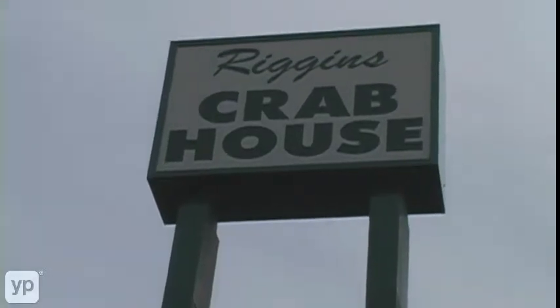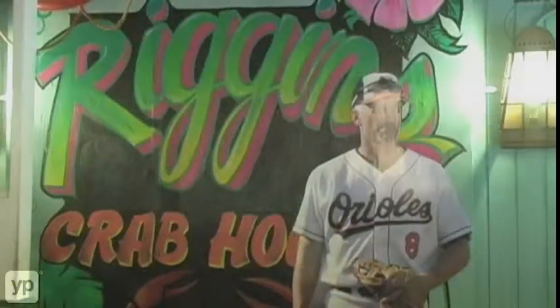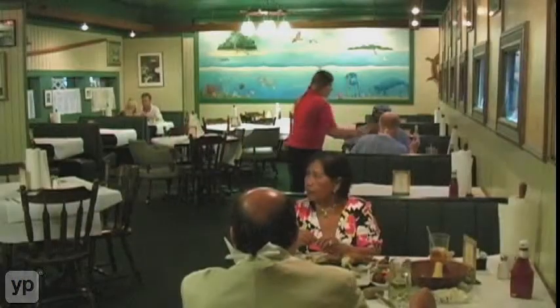If you want to see all the seafood that we have to offer, log on to RigginsCrabHouse.com. Riggins Crab House — we're South Florida's only authentic Maryland style crab house. When you come to Riggins, you're family.